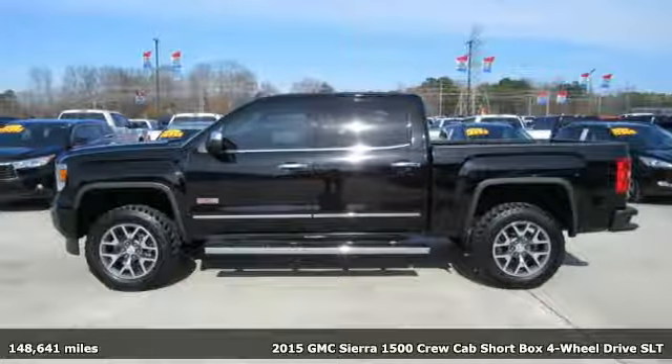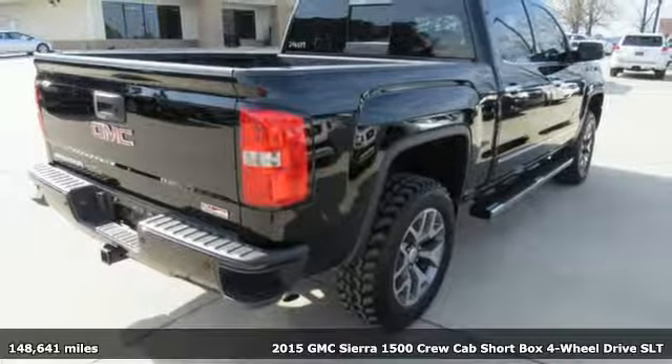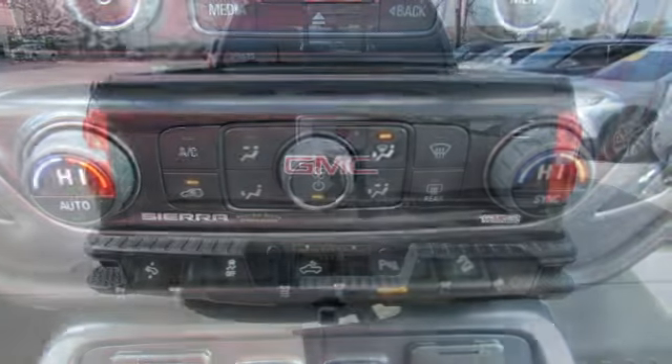Here's a 2015 GMC Sierra 1500. Take on rugged terrain and difficult tasks without giving up comfort. It comes with features you need, and better yet, want.